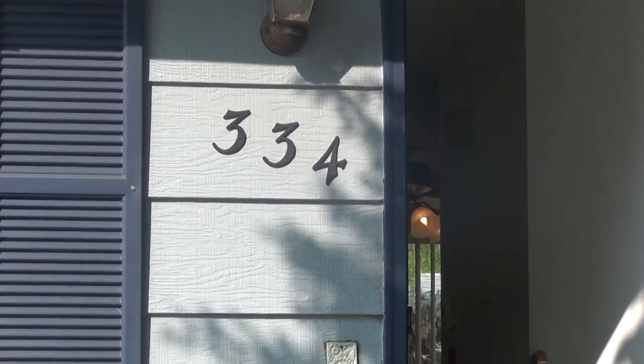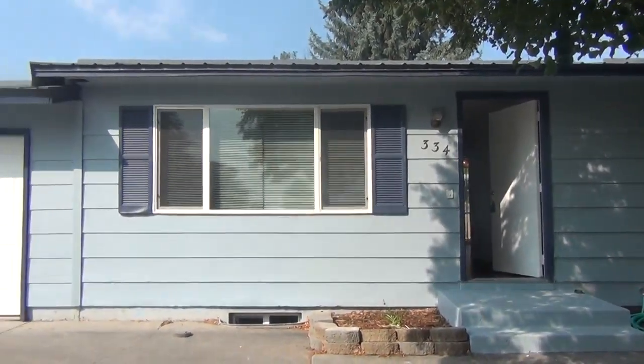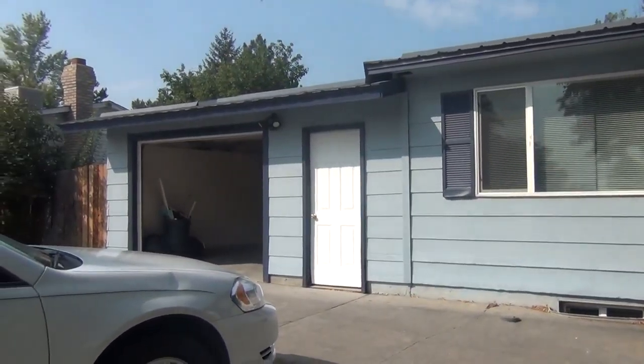This is BMG Rentals. We're here at 334 Croft. This is a five-bedroom, two-bath home.